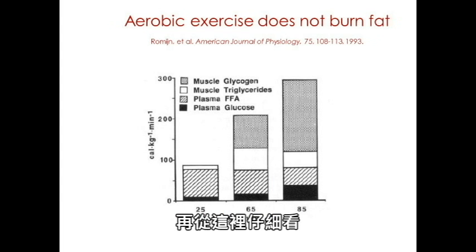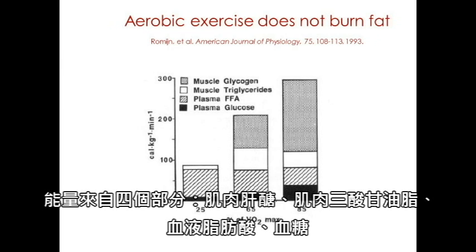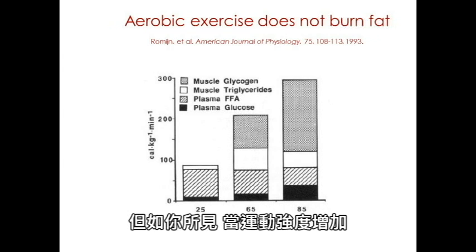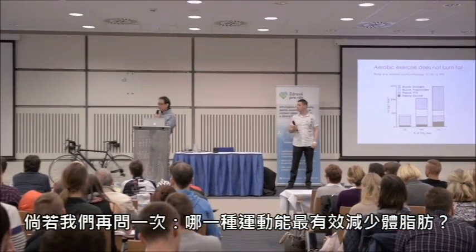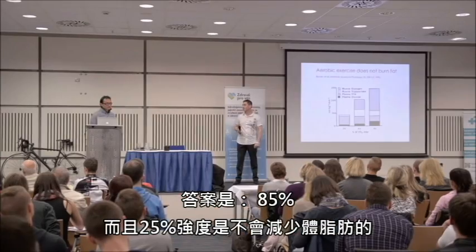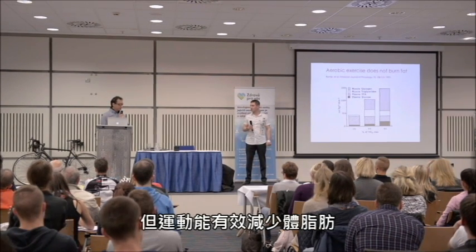The plasma fatty acid mostly comes from abdominal fat. But as you can see, when exercise intensity increases, the contribution of abdominal fat is actually decreasing. Yet if you ask again which exercise is more effective to reduce body fat, the answer is 85% VO2 max, and 25% is not going to reduce your body fat. So this is the first evidence to tell you that exercise is not fat burning, but exercise is still effective to reduce your body fat. This is important because if you believe the fat-reducing effect of exercise is mediated by fat burning, then you will recommend aerobic exercise instead of anaerobic exercise.